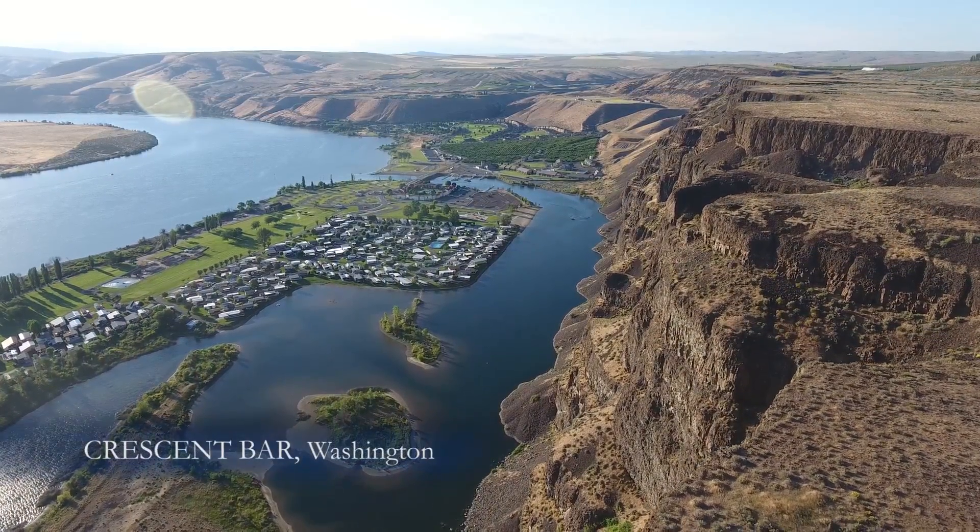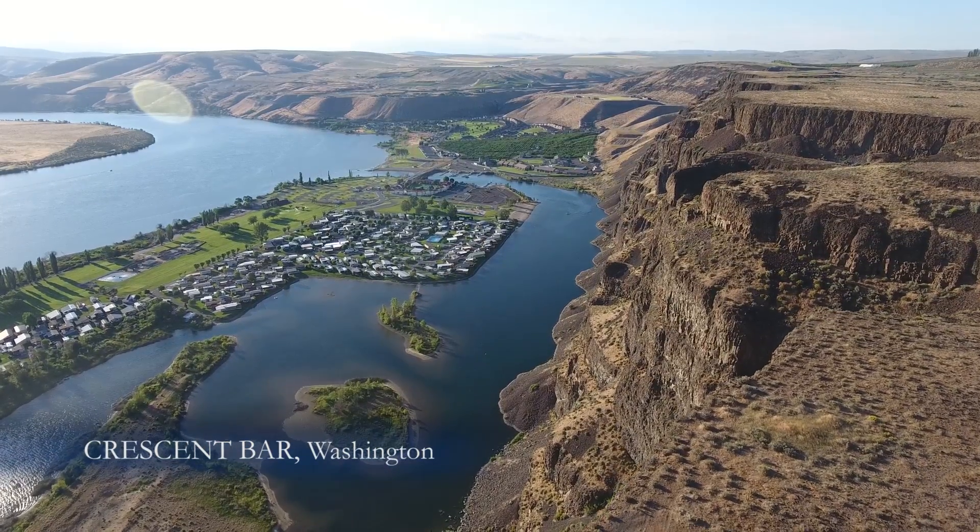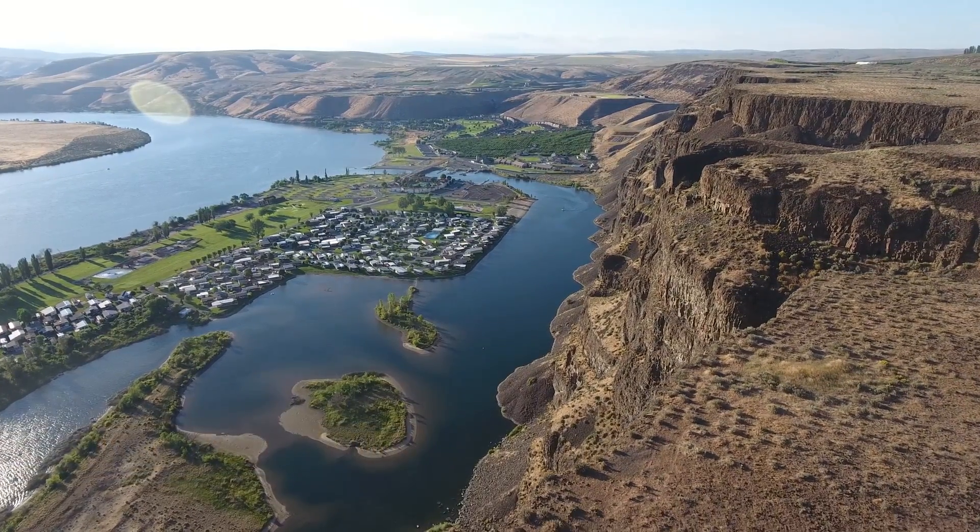The Ice Age flood that created the ripples was 400 feet deep and moving at more than 40 miles an hour.